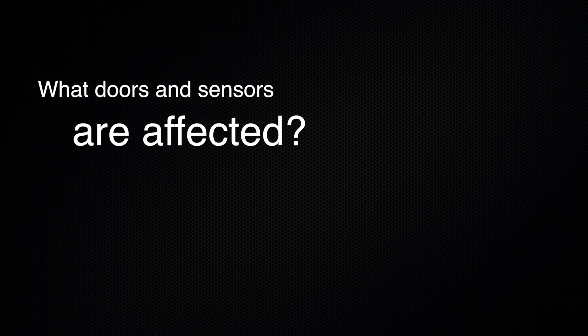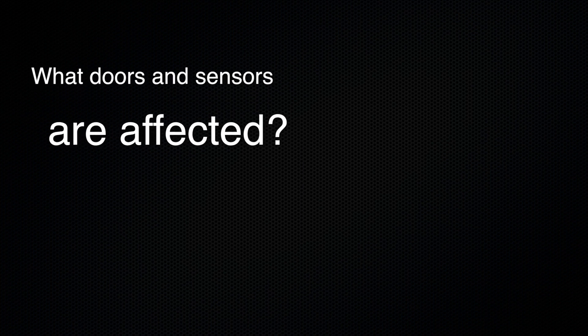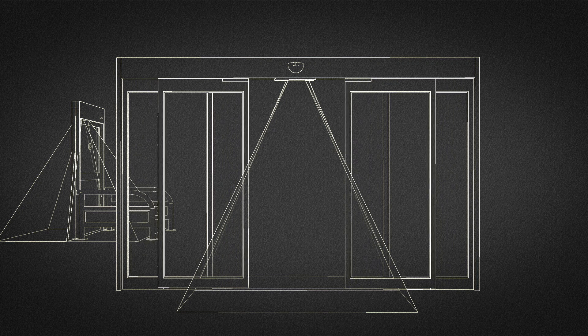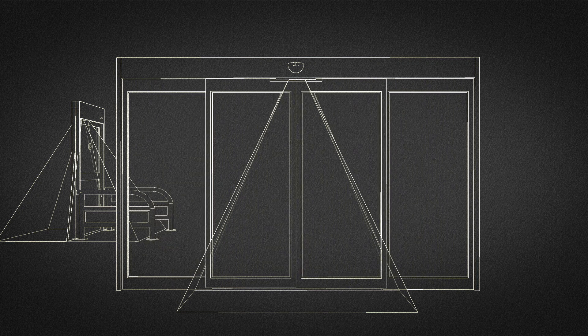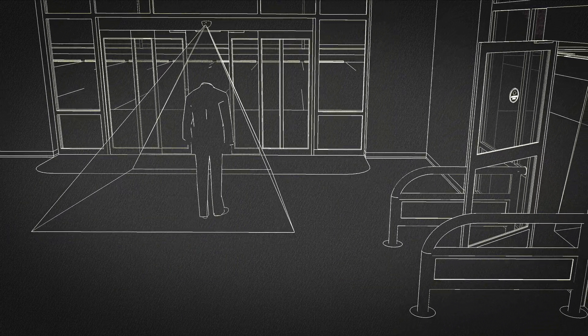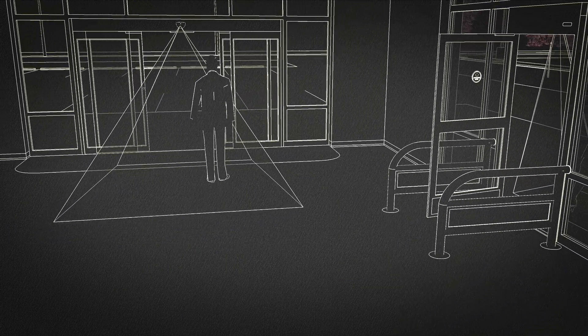The standard change only affects fully automatic sliding, swing, and folding doors — not low energy or push-to-activate doors. Sensor monitoring applies to presence sensors, not motion sensors, which activate the door when they sense motion.